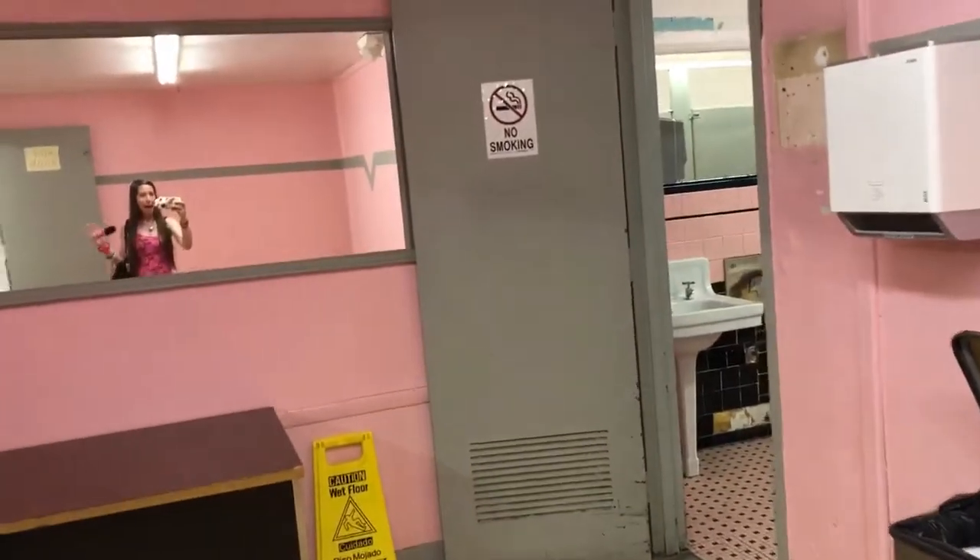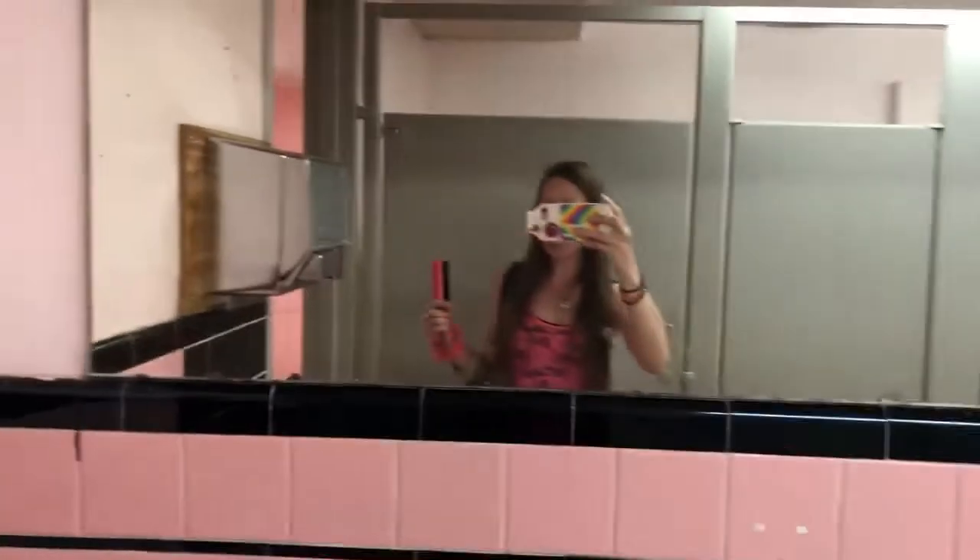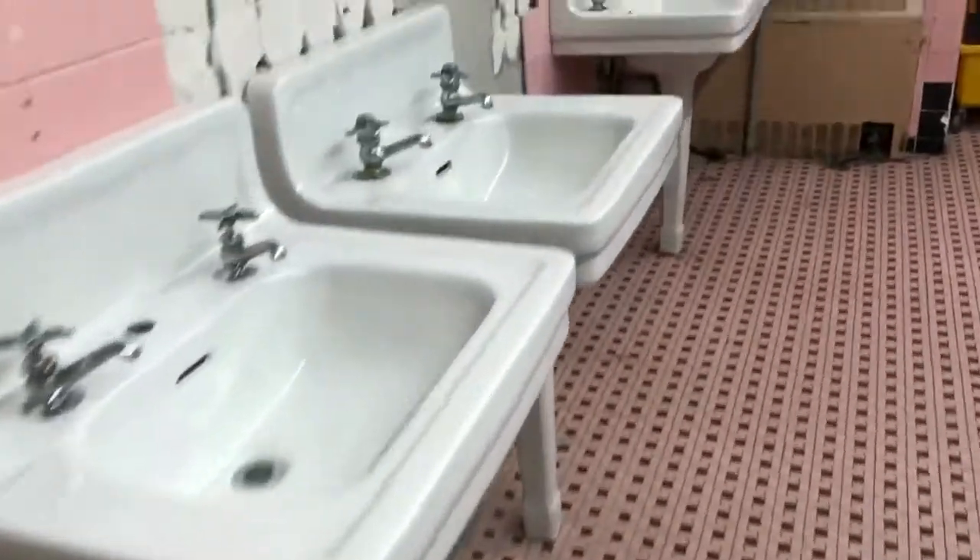I'm going to film a retro bathroom. It's pink. I love it — it's pink. Oh my God, look how retro it is in here. Pink tiles. It's so pink. Oh my God, look at this. Wow.